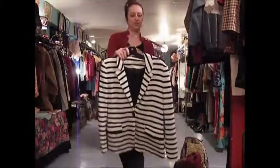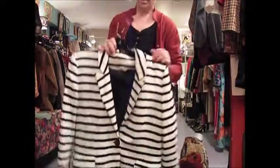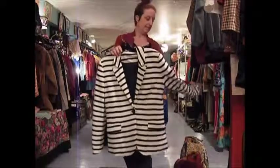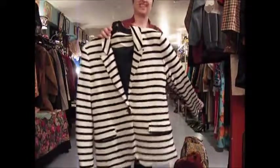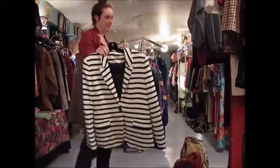Blazers shouldn't be made out of stretch jersey, but this is a black and white stripe and it's comfortable. It's lined, it's done well — I couldn't say no. 26 bucks is kind of cheap for what it is. I just like tailored real live suiting, and stretch jersey in blazers makes me face palm.